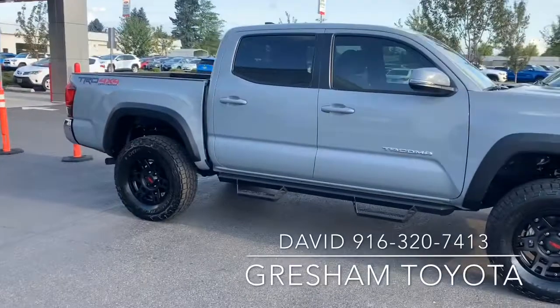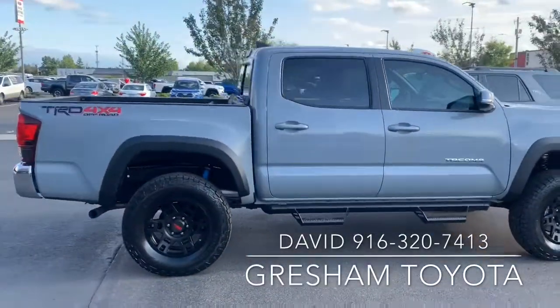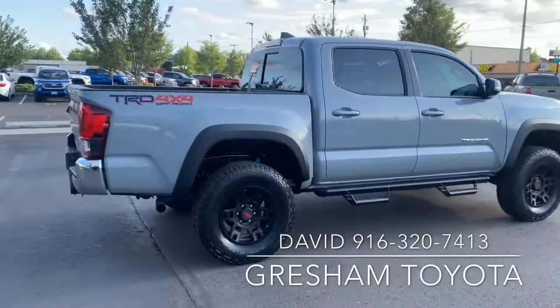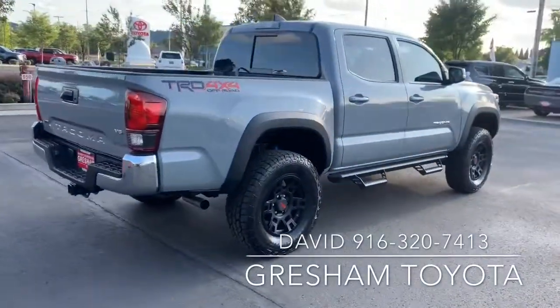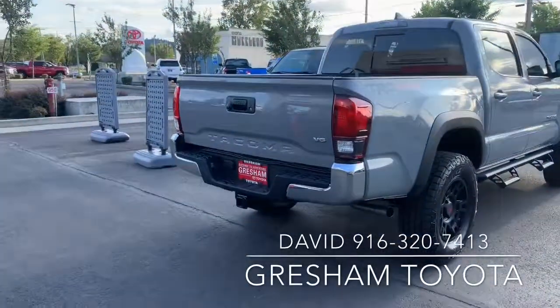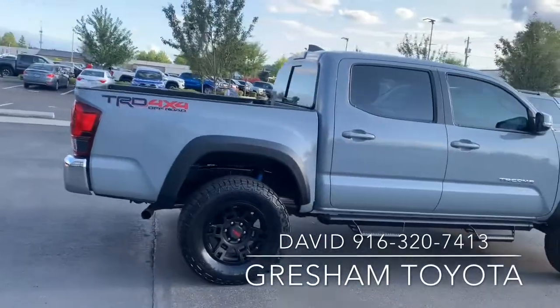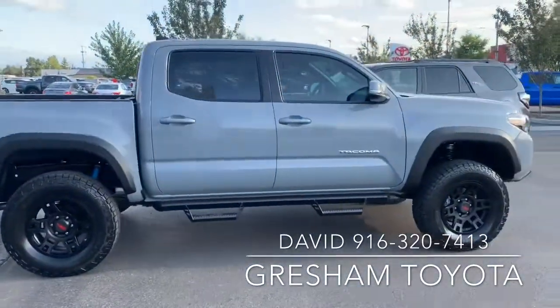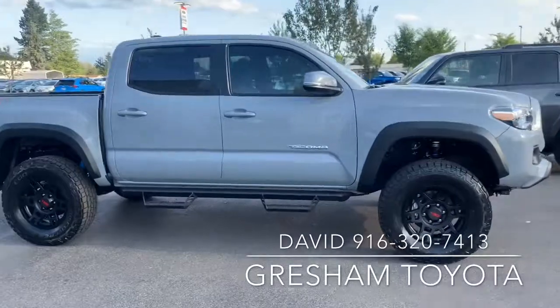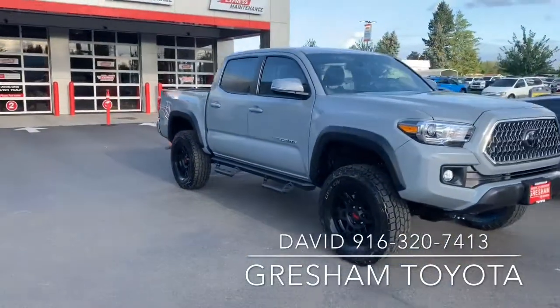This is in cement gray with TRD Off-Road. I love this vehicle — it's straight sexy. I love the TRD wheel set, they're Toyota rims. You gotta spend a few bucks to get them, but she looks awesome.